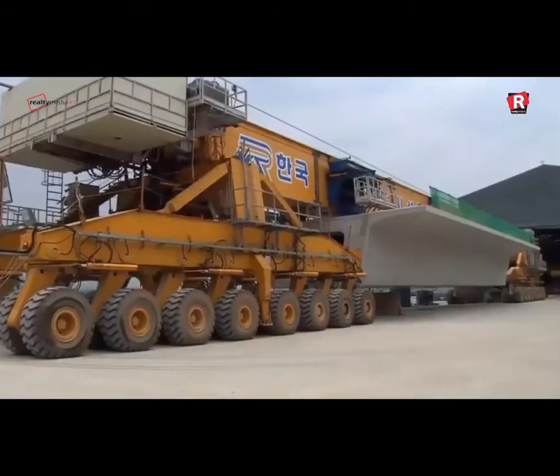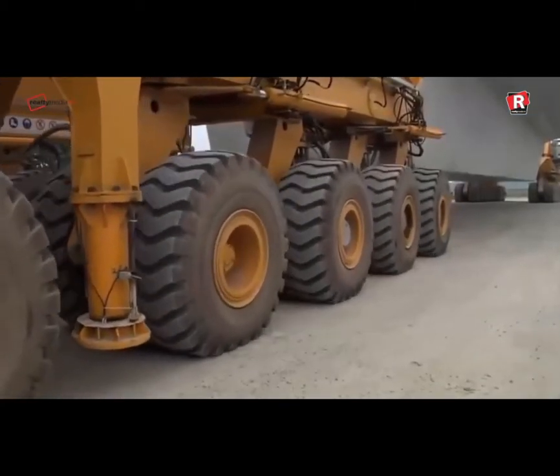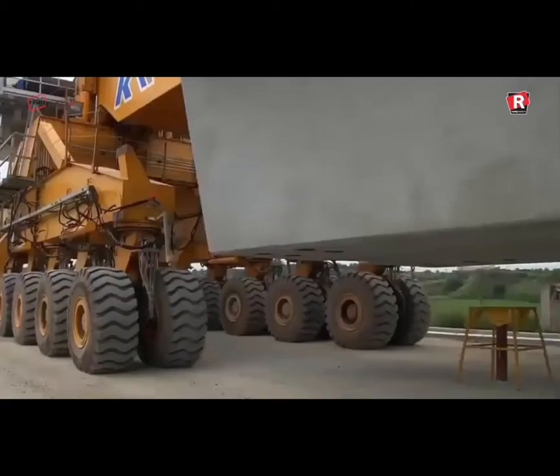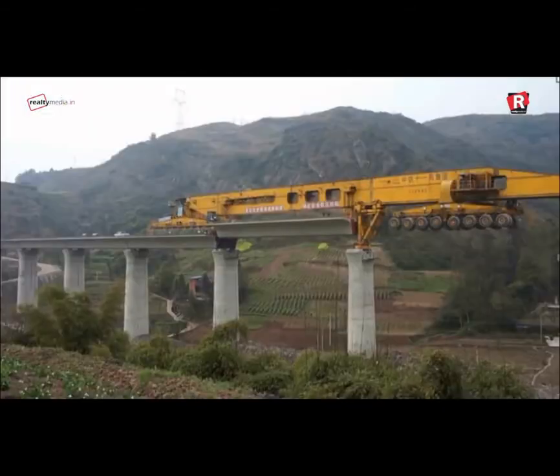The SLJ-900-32 is currently in active use in China for the construction of large and high rail viaducts. Due to the heavy weight of the machine, these bridges are made to be far bigger than necessary and hence capable of taking far heavier traffic and weight loads than the rail networks for which they are intended.